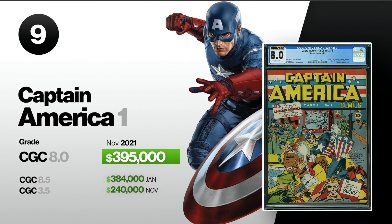Number nine, we got Captain America Comics number one. This is the first appearance and origin of Captain America and also Bucky. It also shows Captain America punching Hitler on the face. A CGC 8.0 graded sold in November for $395,000. Also in January, a CGC 8.5 sold for $384,000, and then a 3.5 sold for $240,000 in November.